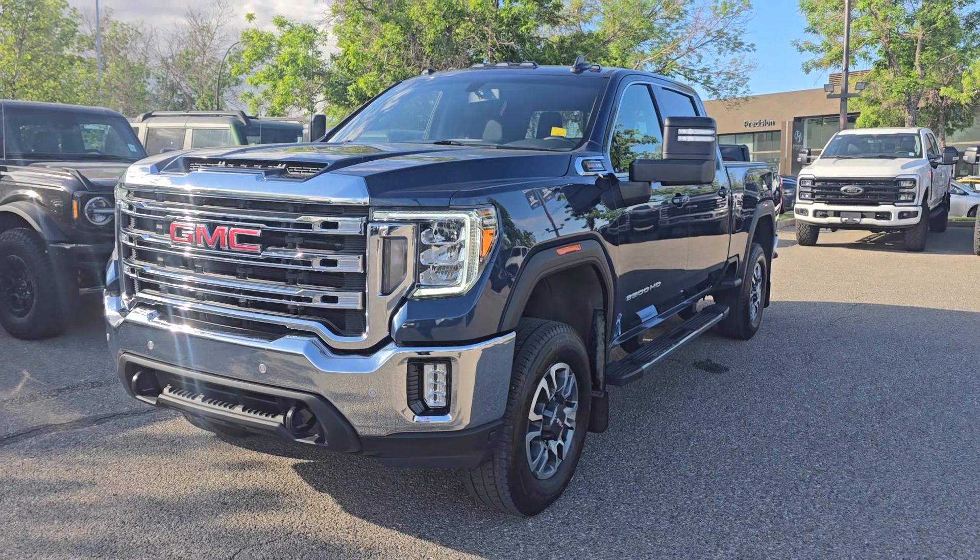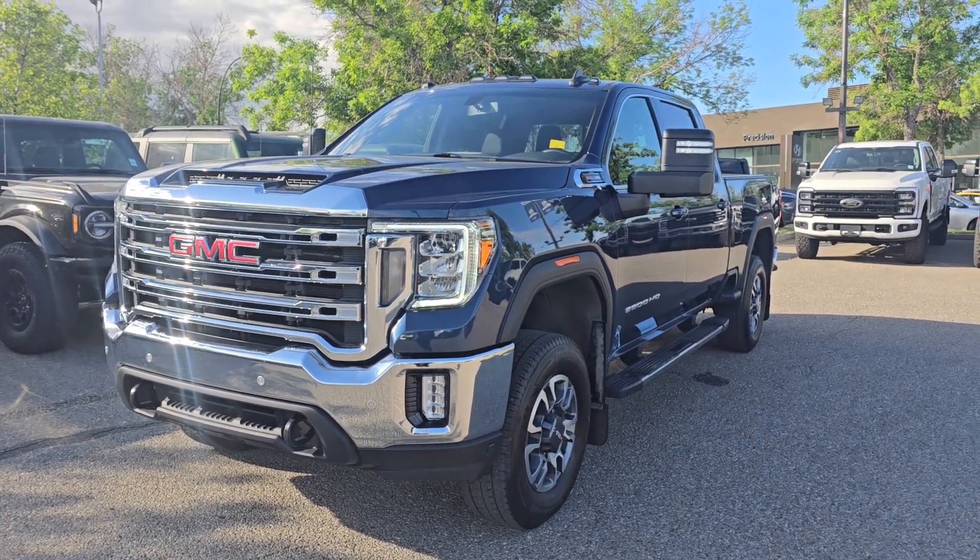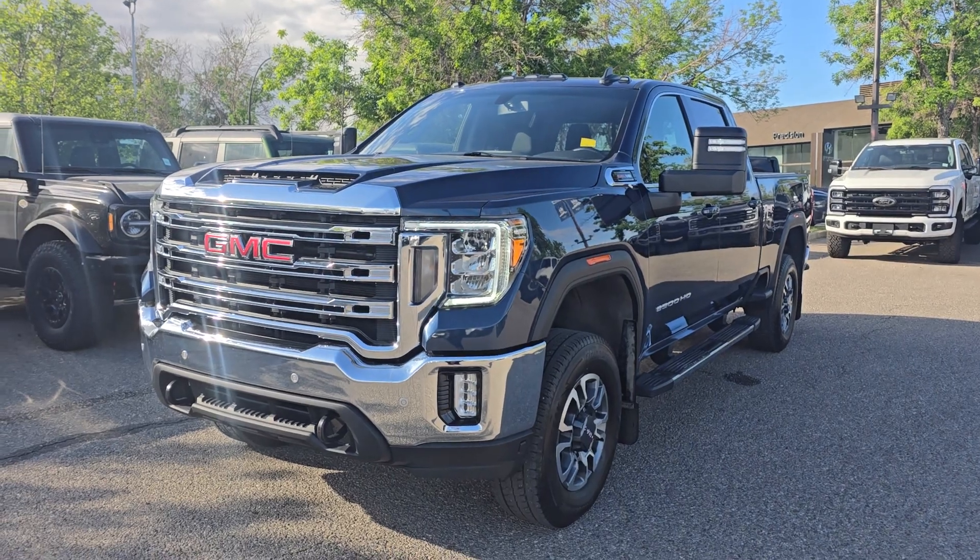If you'd like any more information on this 2022 GMC, you can give us a call at 403-252-0101 or come visit us down in the Calgary Auto Mall.